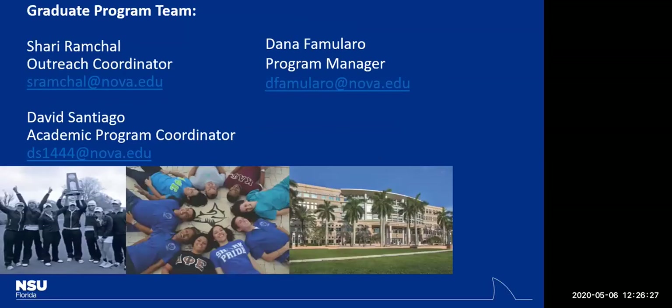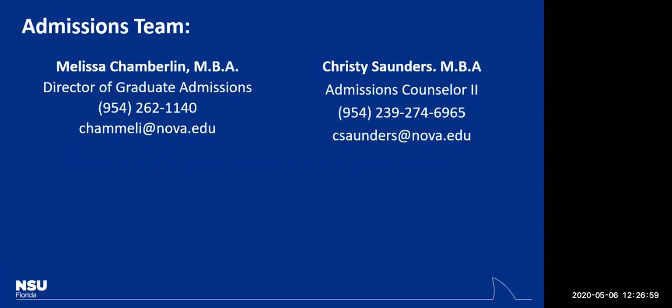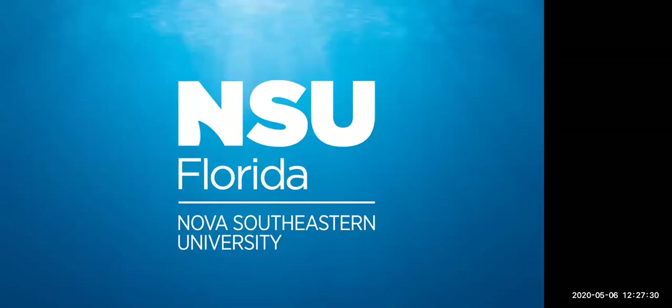When you are ready to apply, our outreach coordinator is Shari Ramchal, and our program manager is Dana Familaro, who I work closely with to make sure current students are up and running. Our academic program coordinator is David Santiago. For admissions, Christy Saunders is the key point person — she will keep you updated on your application status and what you need to do to be fully admitted. That really is my presentation on the biomedical informatics program.